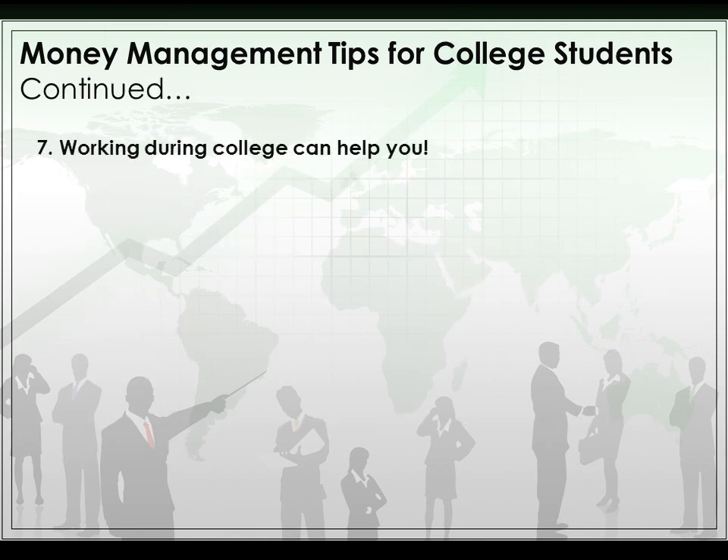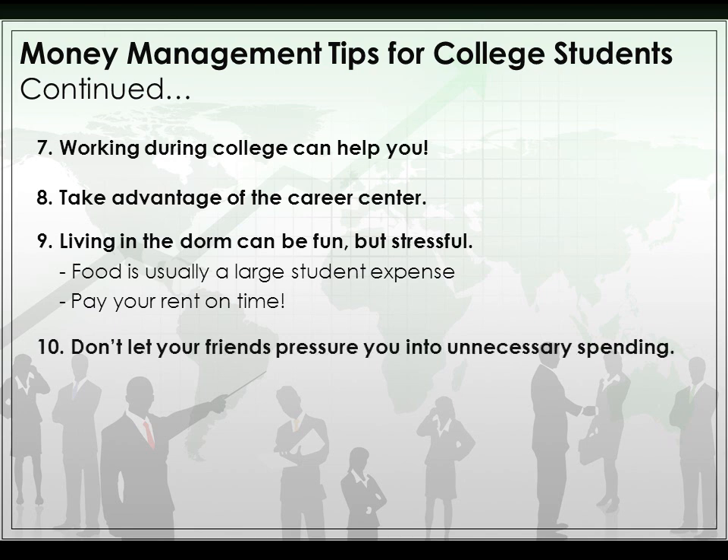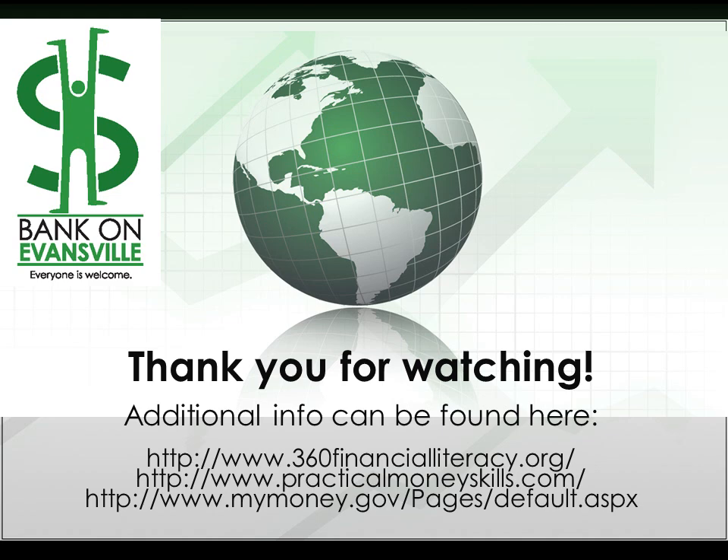Working during college can help you, but make sure it doesn't keep you from succeeding — the whole purpose of going to college is to do well. Take advantage of the Career Center to find good jobs and paid internships. Living in the dorm can be fun but stressful, and food is a large student expense; weigh the costs of dorm versus off-campus living. Don't let your friends pressure you into unnecessary spending — you're the one who has to live with debt, not them. Maintain control of your credit card: have one, shop around for the best deal, and pay the bill on time. Thank you for watching, and additional information about banking can be found at the listed sites.